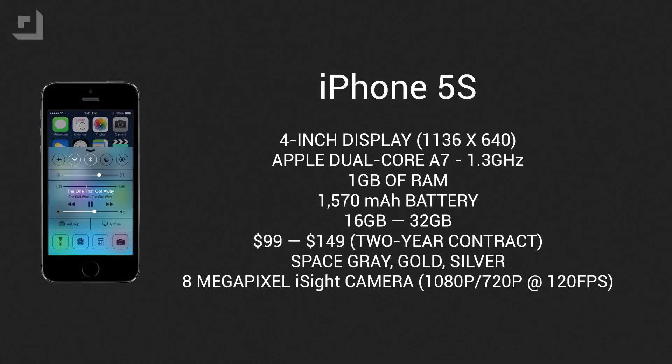The iPhone 5S features a 4-inch display with a resolution of 1136x640 and a pixel density of 326 ppi. It's equipped with Apple's dual-core A7 chip clocked at 1.3GHz, comes with 1GB of RAM, a 1570mAh battery, and storage options of 16 or 32GB for $99 and $149 with a two-year contract. It comes in space gray, gold, and silver. The iPhone 5S also carries an 8-megapixel iSight camera, though without the newer sensor — you can film in 1080p at 30 frames per second and slow-motion 720p at 120 frames per second.